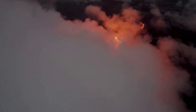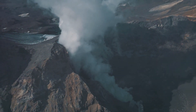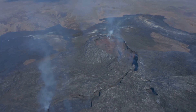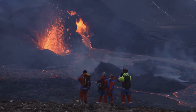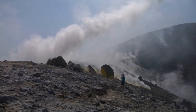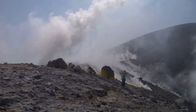Scientists predict that volcanic activity will continue for centuries to come. Monitoring stations across the island keep a close eye on seismic activity, providing early warnings for potential eruptions. Iceland experiences around 500 earthquakes per week, a sign of constant tectonic movement. This constant monitoring helps ensure that Icelanders and visitors alike are prepared for the next big eruption. While volcanoes may be unpredictable, modern science allows us to better understand and coexist with these powerful forces of nature.